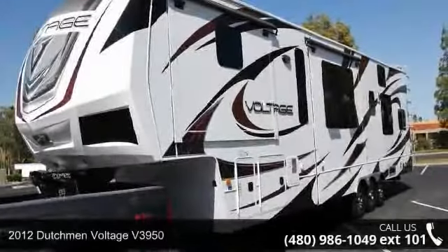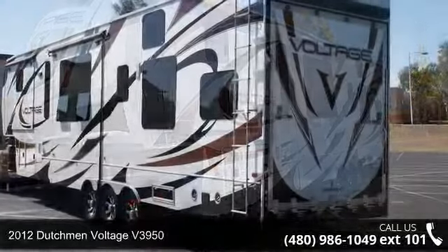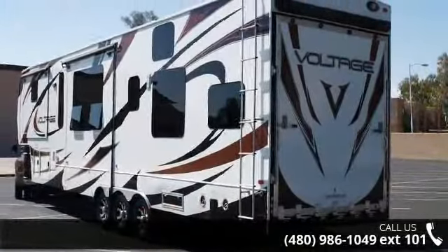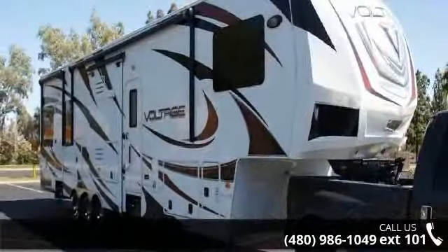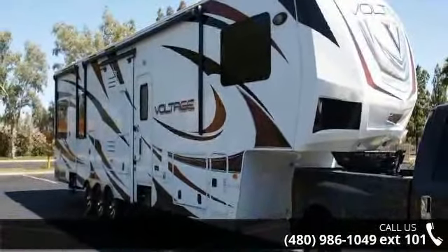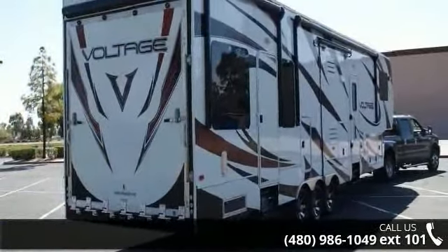Travel in style with this 2012 Dutchman Voltage V3950. If you are looking for a 5th wheel RV with the perfect blend of convenience, comfort and enjoyment, look no further. This unit is great for vacationing, adventuring or just relaxing. An adventure awaits.